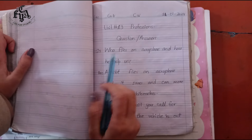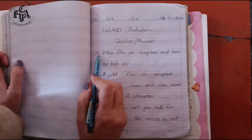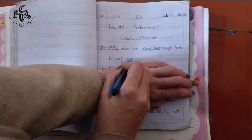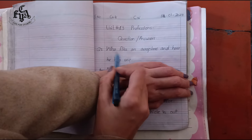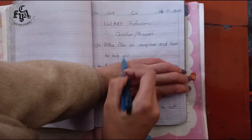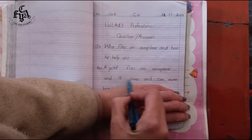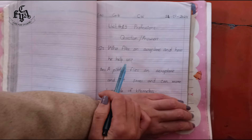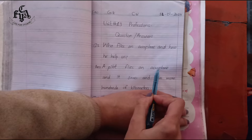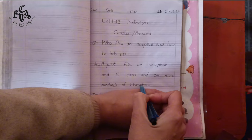We will start from question number one. Write these question answers in your copies. Question number one: who flies an aeroplane and how does he help us? The answer is: a pilot flies an aeroplane and it saves time and can move hundreds of kilometres.